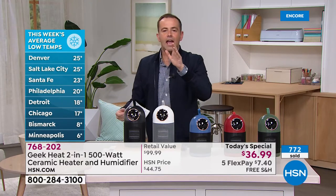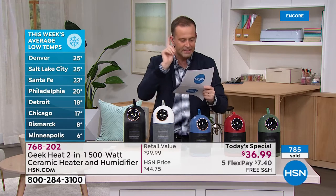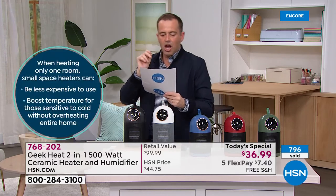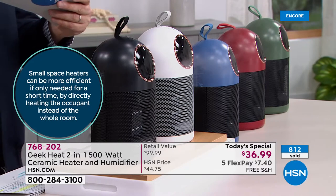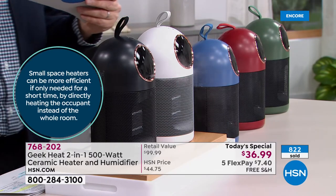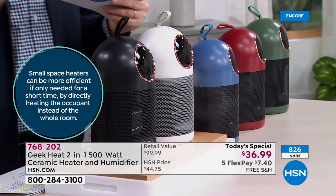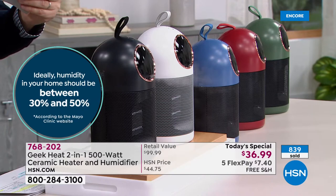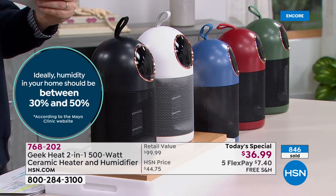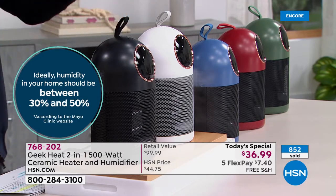According to the MedlinePlus website, run by the National Institutes of Health: humidified air can help relieve some discomforts of colds and flu. A home humidifier can increase the moisture in your home, helping eliminate dry air that can irritate your nose and throat. According to the Mayo Clinic, ideally humidity in your home should be between 30 and 50 percent. Small space heaters can also be less expensive if you only want to heat one room.